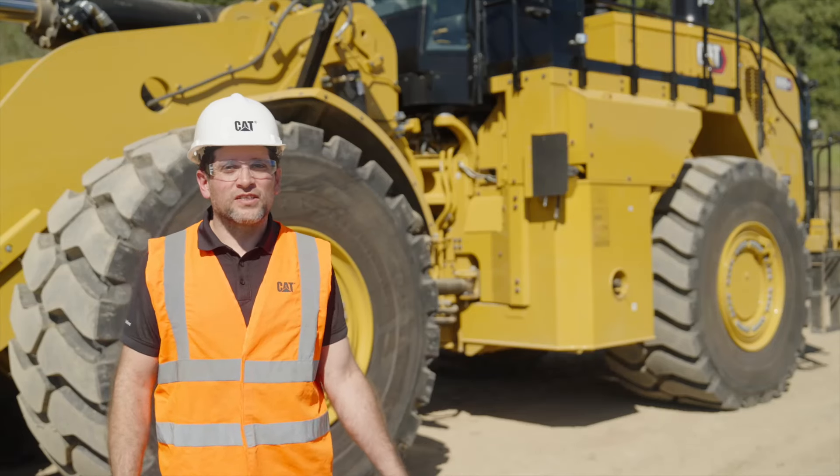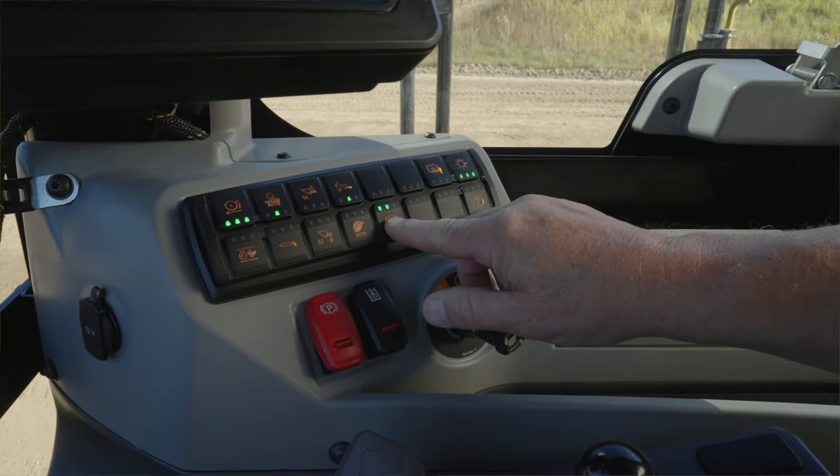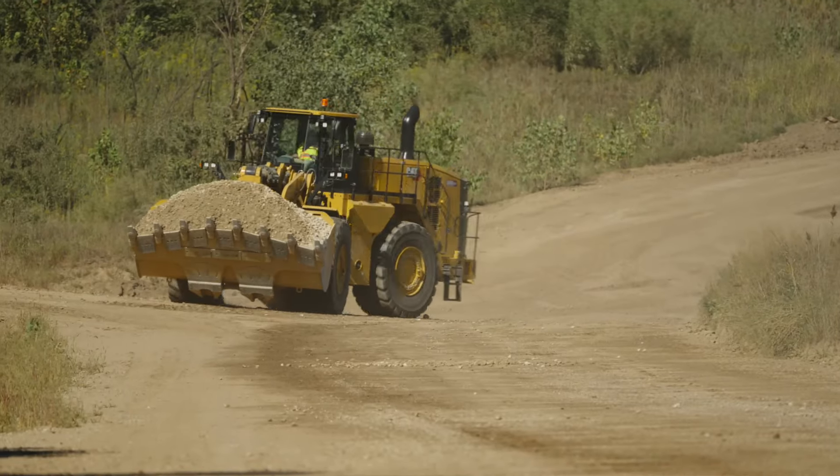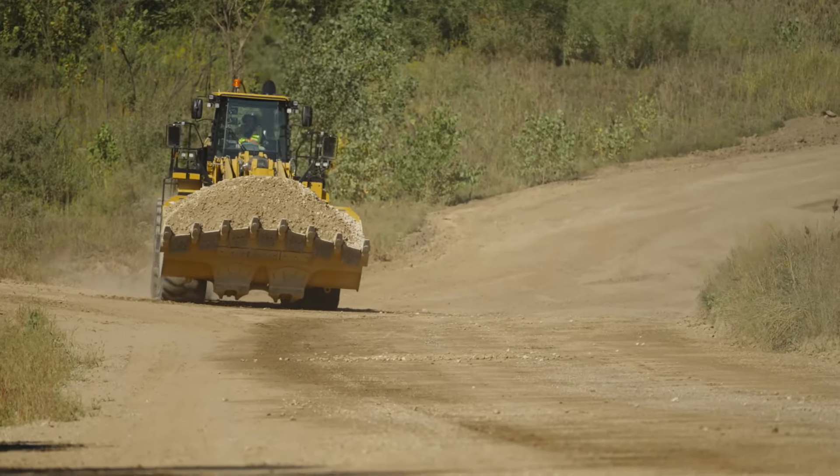Taking advantage of the electric drive technology with three different levels of dynamic braking, the operator can choose to run the machine in single pedal mode operation, which will also reduce brake wear.